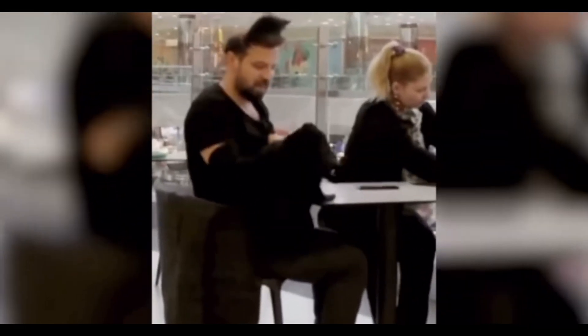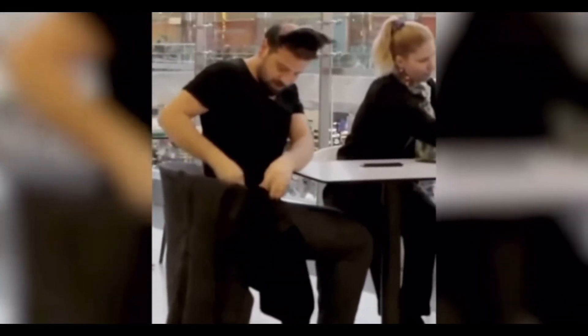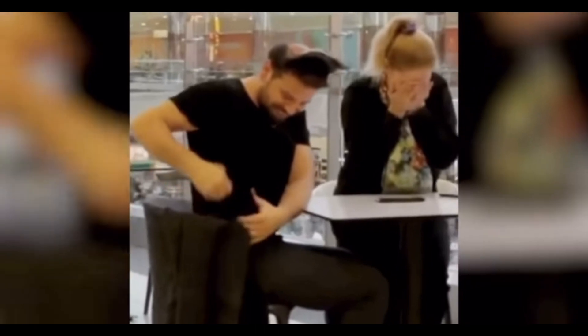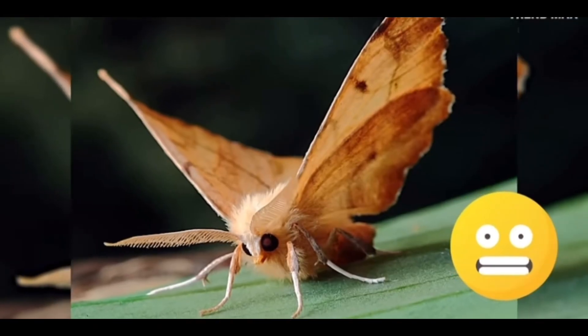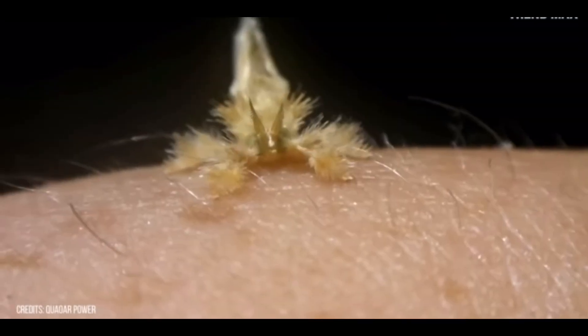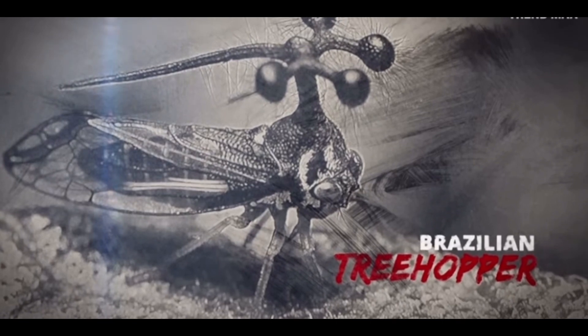Welcome to Weird Wednesdays, where things aren't always what they seem — or are they? Let's get into it. Our planet is full of different species, but let's look at some that you may not know exist.